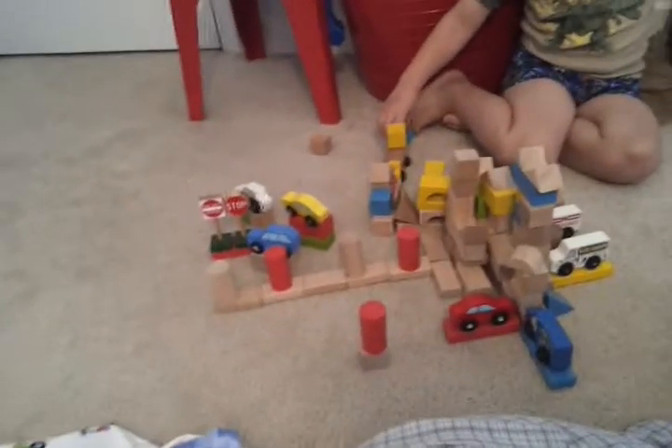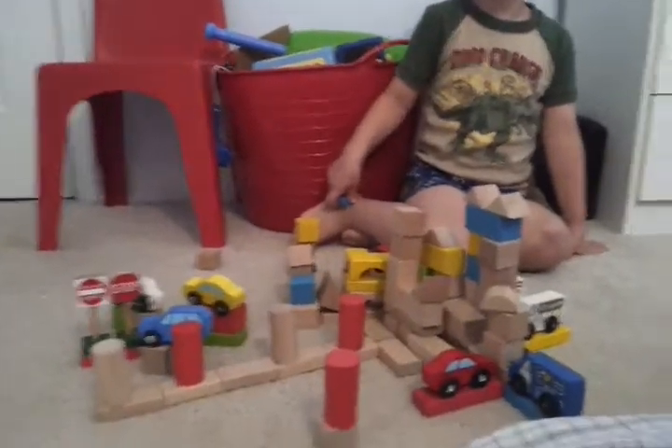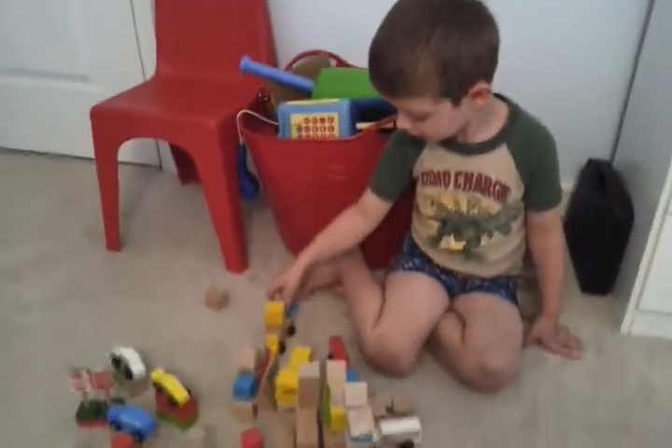Caleb built this cool carport while mommy and daddy were sleeping in a little bit. Caleb built this cool carport with all of his blocks. He used every single one of his blocks. I'm telling the camera so that whoever watches the video knows what it is.